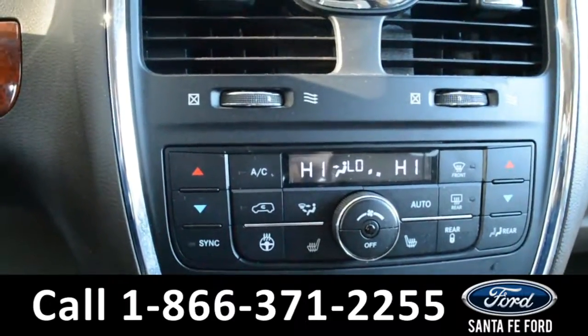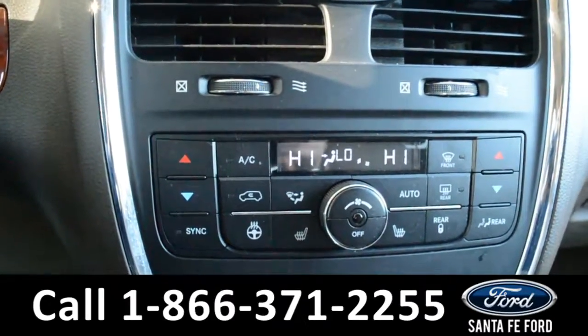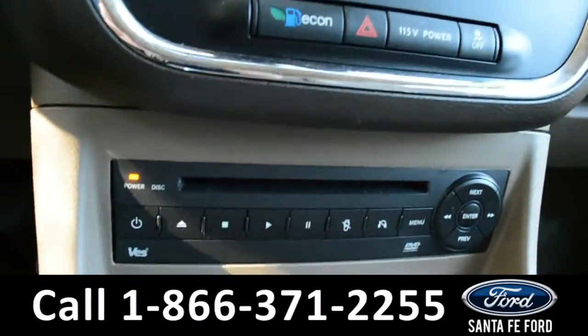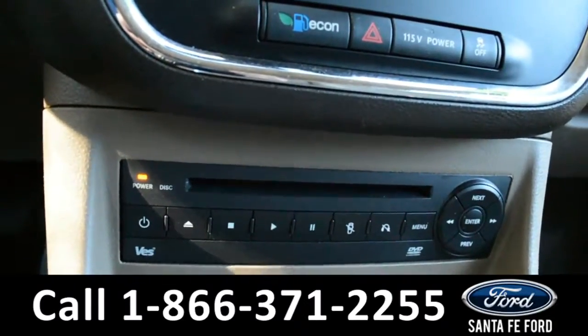Moving down, you will see that we have both heated front seats and a heated steering wheel. And this vehicle also features a DVD player.